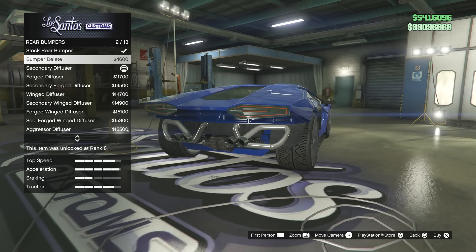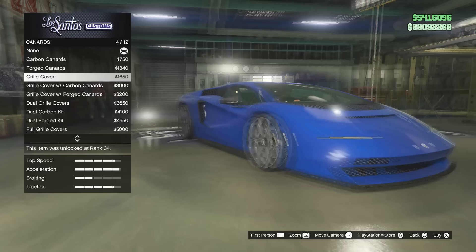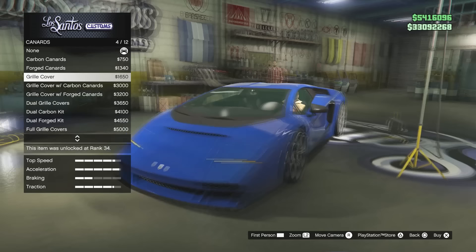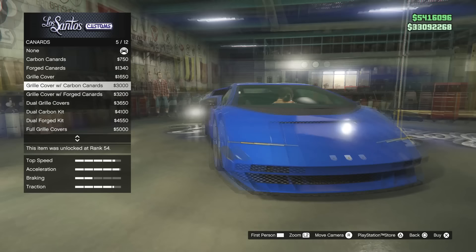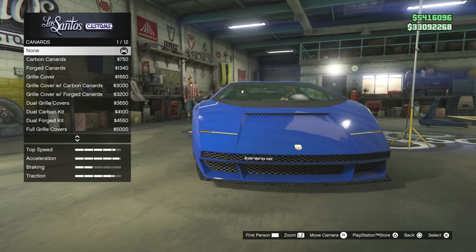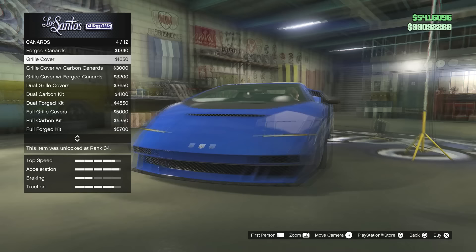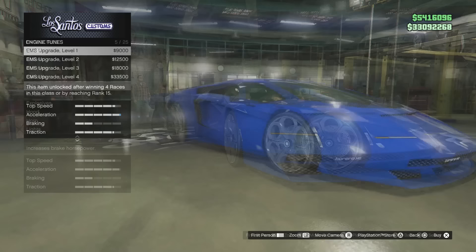Moving to canards — we've got front canards as an option. There's also a grill cover category, which is quite diverse. There's a full forged kit option, so they've put the canard options in both normal carbon and forged carbon. You don't have to have forged carbon, you can just go normal carbon.